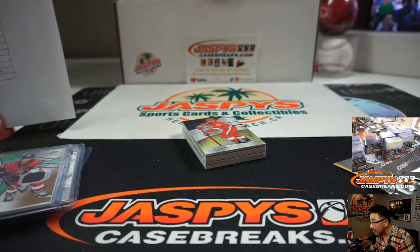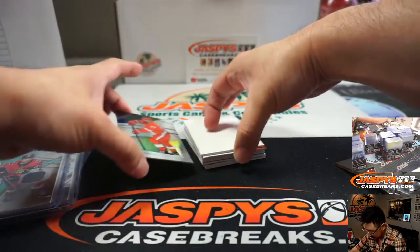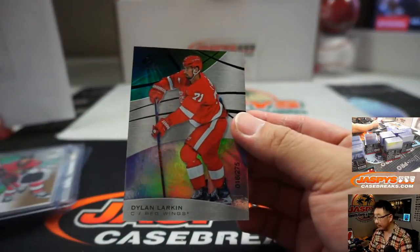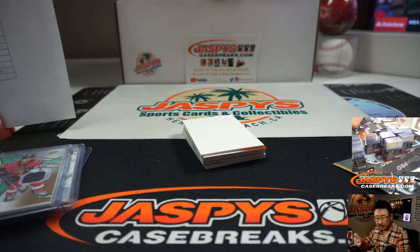Kind of a thicker card right there in the middle. Good luck, everyone. Dylan Larkin leading things off, numbered to 75 — Red Wings. That will be for Stephen Kendrick.